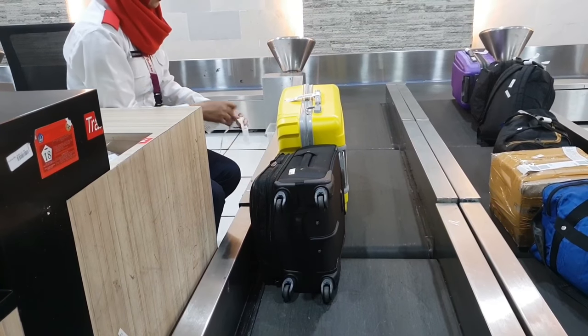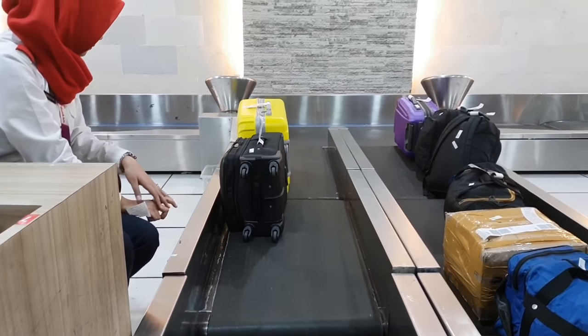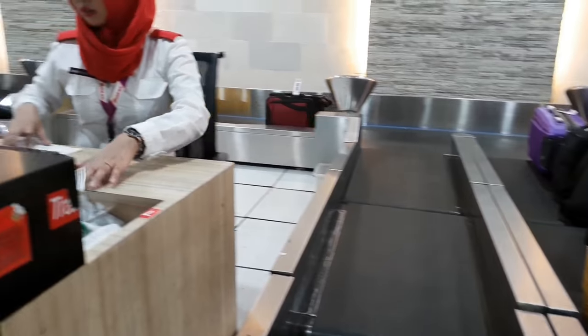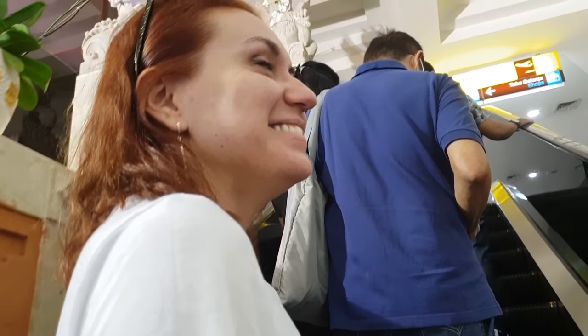Check-in is pretty simple — you just find the counter for your airline and line up. It is a little busier at the domestic terminal though, because there are a lot more flights within Indonesia. Once you've checked your bags, you just head up to the departure lounge and find your gates. Next stop is Lombok. Here we go to the boarding gate.